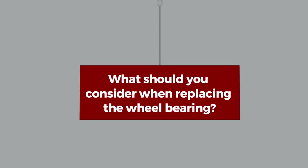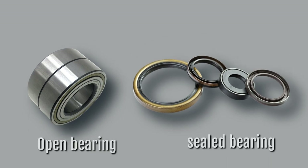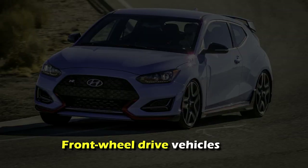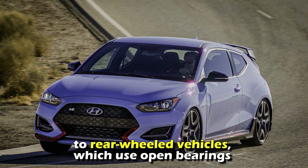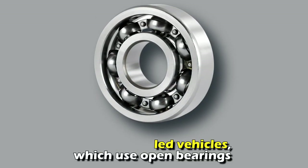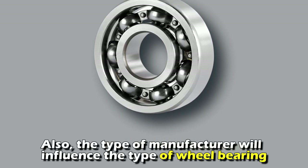What should you consider when replacing the wheel bearing? The type of wheel bearing. There are two types of bearings: open and sealed. Front wheel drive vehicles use sealed bearings, in contrast to rear wheel drive vehicles, which use open bearings. Also, the type of manufacturer will influence the type of wheel bearing.